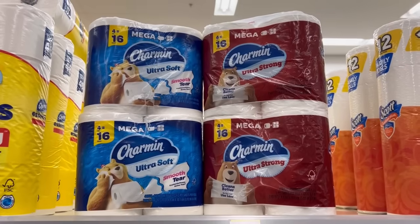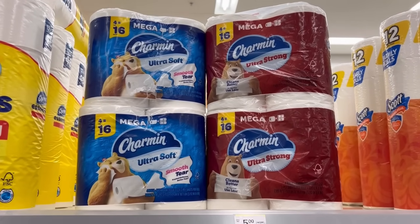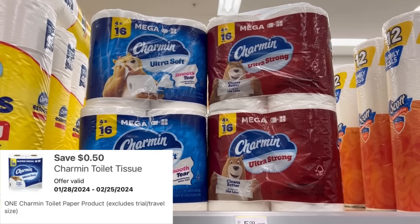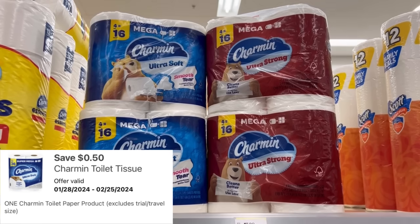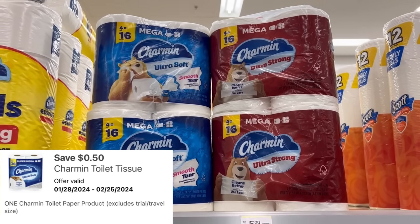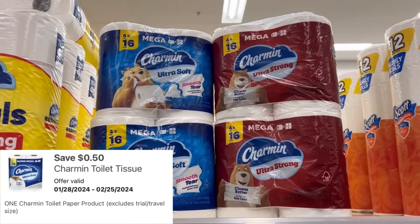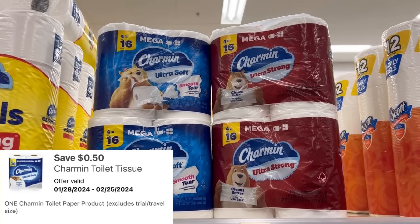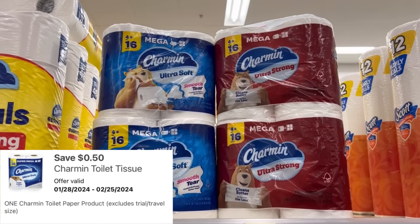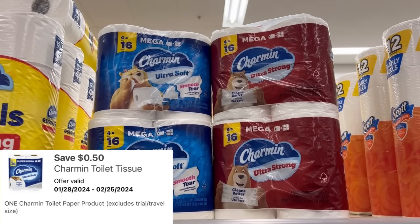Picking up four packs of Charmin — four packs equals 16 rolls at $5.49, that's $21.96. Minus the 50-cent digital, I'll pay $21.46, but I'll get back a $5 registry reward for buying four of them. Hopefully it's still printing a $5 registry reward for spending $15. Since I'm only at $21.96, I have to purchase additional household products to get to $25 so I can get my $5 in Walgreens cash.